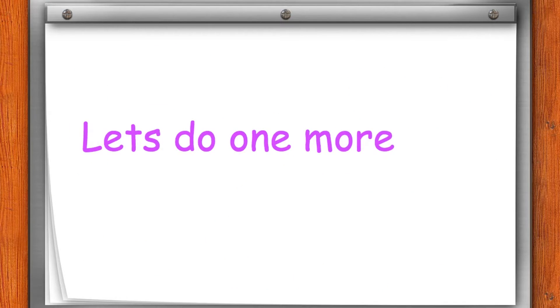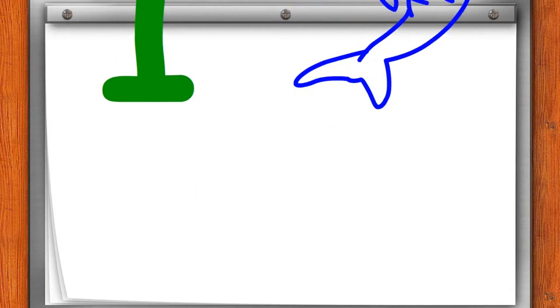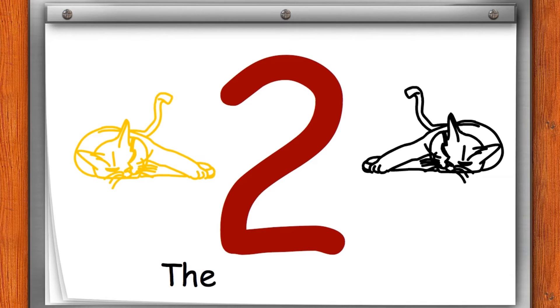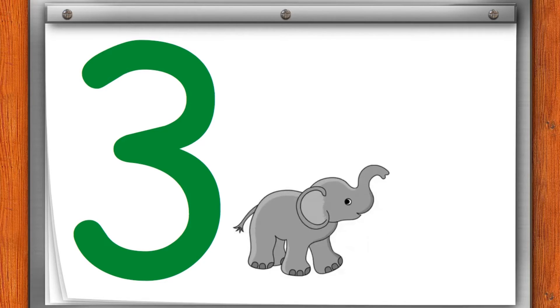Let's do one more time. 1. This is one blue fish. 2. This is yellow cat. This is black cat. There are two cats. 3. These are three elephants.